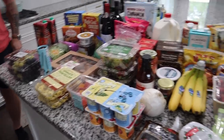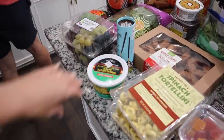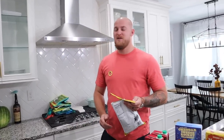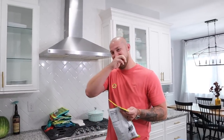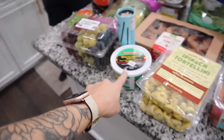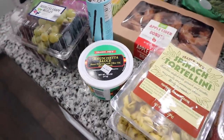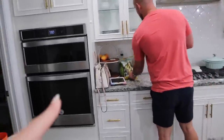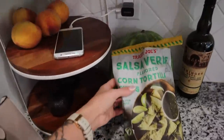Frank has already been opening up some of the stuff and trying it — I was just gonna leave it over there and let him snack. We skipped out on lunch today and he was starving, so as soon as we got home he pulled out the chips and this bruschetta sauce. We got this last time and tried it for the first time — we loved it. Those salsa verde corn tortilla chips, I think that's actually a new item.